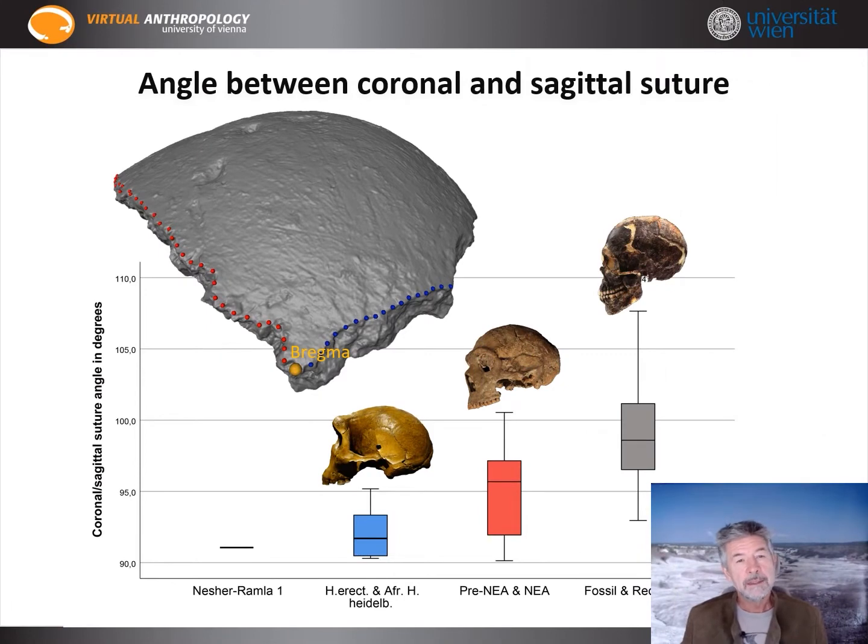For an isolated parietal, we invented a new approach: the angle between the coronal and sagittal suture meeting at the landmark Bregma. Homo erectus and African heidelbergensis are perfectly fitting the value of Nesher-Ramla. Neanderthals do so only at the bottom range, and Homo sapiens not at all. Nesher-Ramla thus comes out as quite archaic.